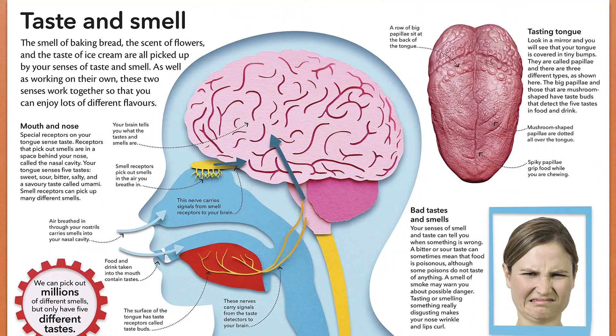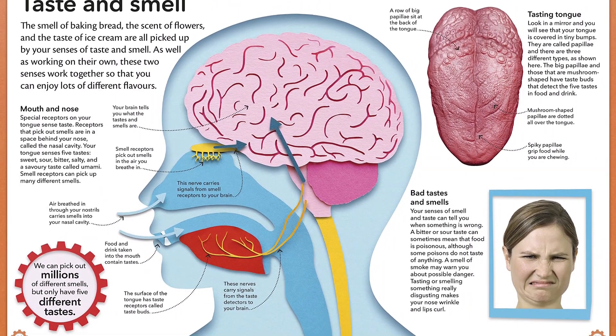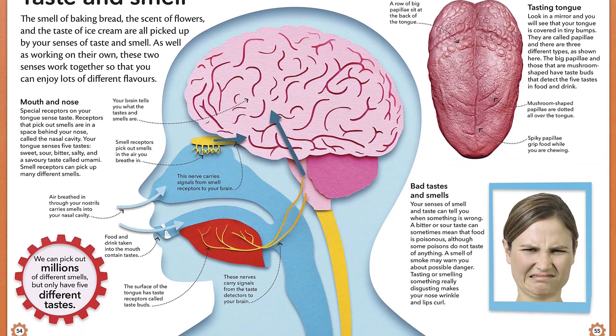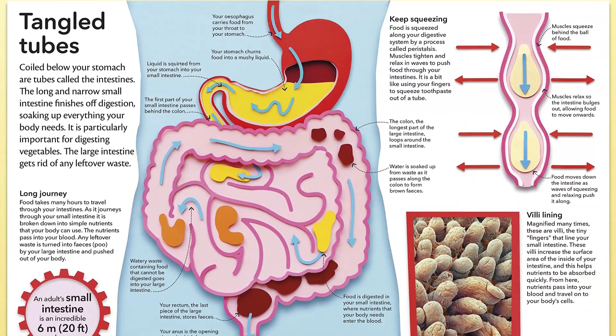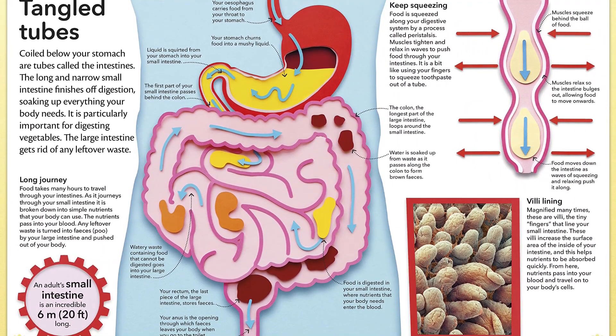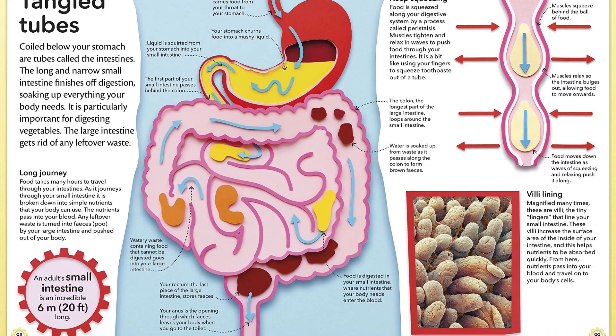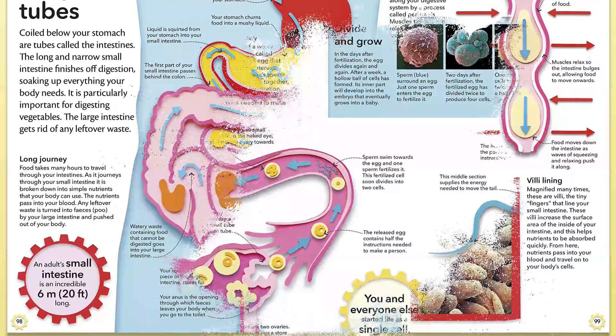Young children are always fascinated with their bodies and how they work. This engaging and appropriate book is the perfect introduction for kids to their amazing body. My Amazing Body Machine supports STEM education initiatives and makes it simple and enjoyable to understand. These STEM initiatives will engage your child and touch on subjects included in all school curricula and the real world.